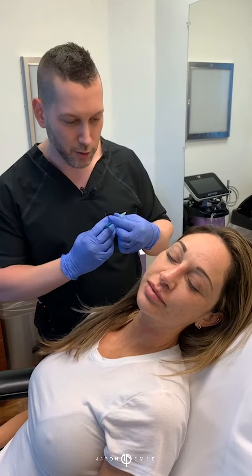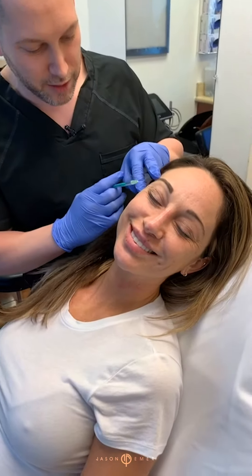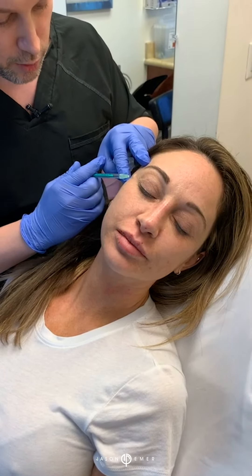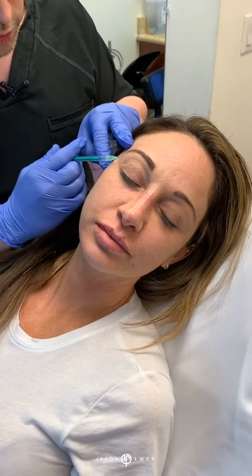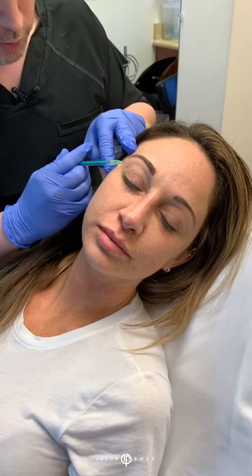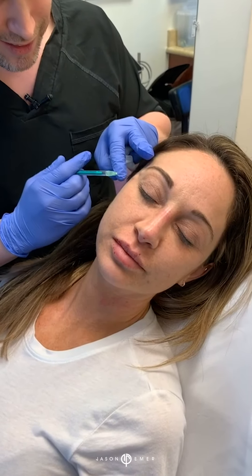But all we're gonna do today is just a little touch of Botox here. Smile as big as you can. Her lines extend further so we're gonna come a little bit further back here and inject a nice little blob. I'll do a little blob right there. We're also gonna extend it up because her wrinkles go a little bit higher. We're gonna follow her natural architecture.